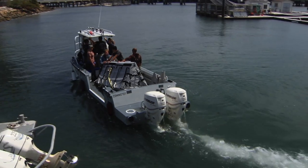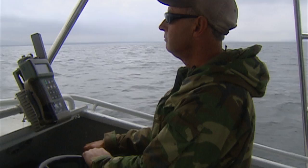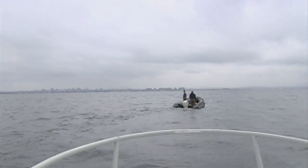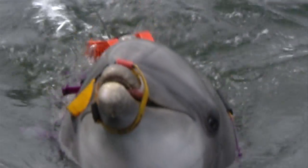We're going to follow her out to the ocean for a mine hunting exercise. Hunting for mines may seem dangerous for the dolphins, but it's really not. Mines are designed to explode when ships bump into them, not dolphins. Today, the team has hidden an underwater training mine — without explosives, of course — and Ten is given the signal to start hunting.